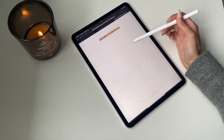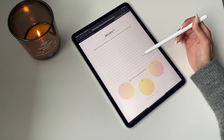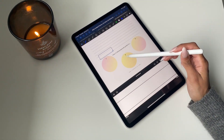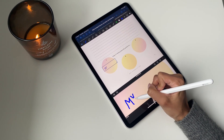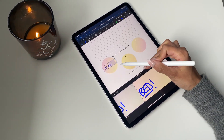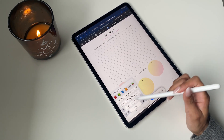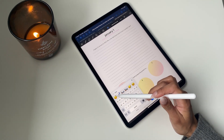For the brain dump page and the journaling page, you can make them custom using all the different tools we've covered. When it comes to filling in the three gratitude circles — what are you grateful for each day — you can write things in, but one fun thing to do is add emojis. If you insert a text box, you can click into the emoji section, find a specific emoji, and insert it.